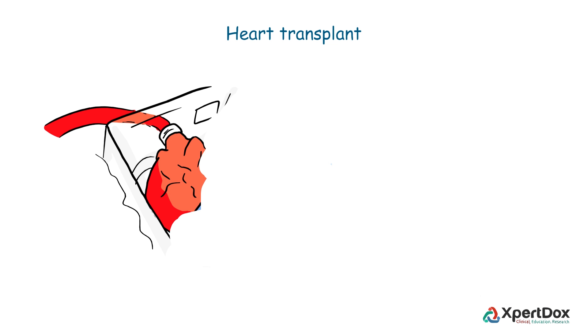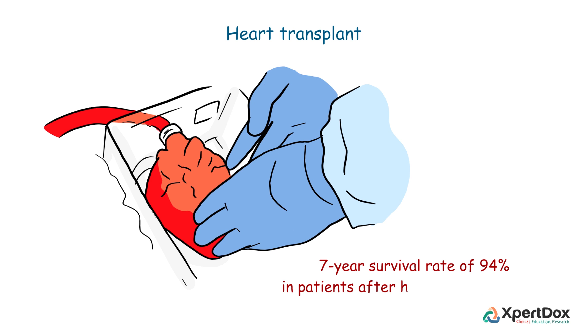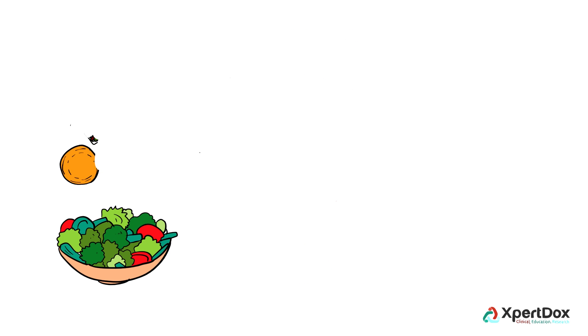Heart transplant may be reserved only for those patients who do not improve with any other measure. Studies have indicated a seven-year survival rate of 94 percent in these patients after heart transplantation.